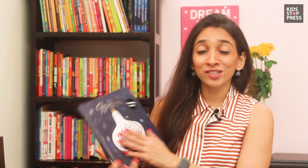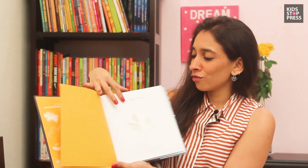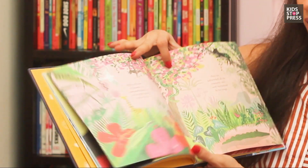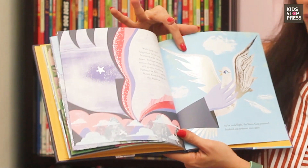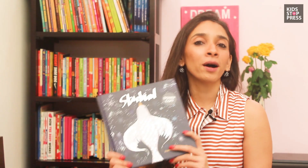The next one is The Starbird by Sharon — we actually received a signed copy. It's a really nice book for children above three years. It has lovely illustrations and talks about a little bird and his journey through the jungle, his friends, and things like that. It's a beautiful original folk story about love and freedom.